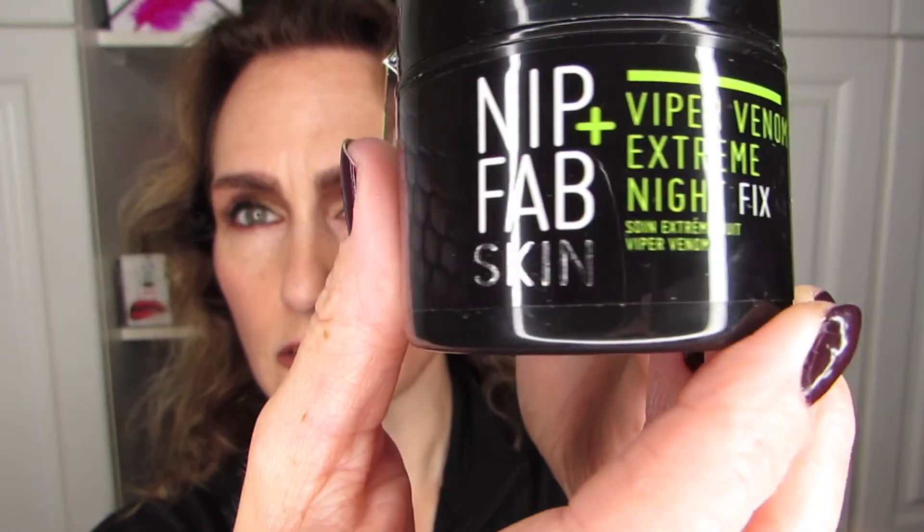Let's take a look at the Viper Venom Extreme Night Fix container. It seems to be a typical cream — there's not a whole lot in here. It says 50 ml but it doesn't look like 50 ml. I hope it's not that somebody used it and returned it — that's weird. I'll have to think on that one.